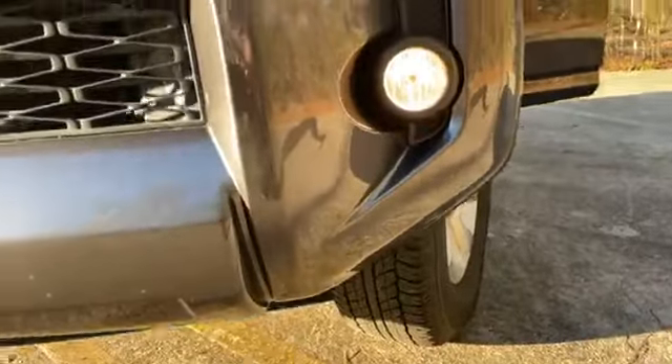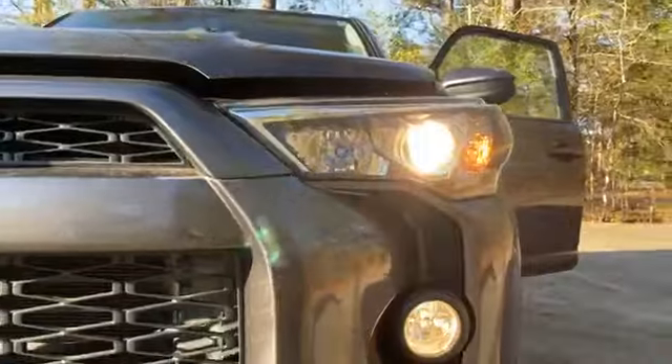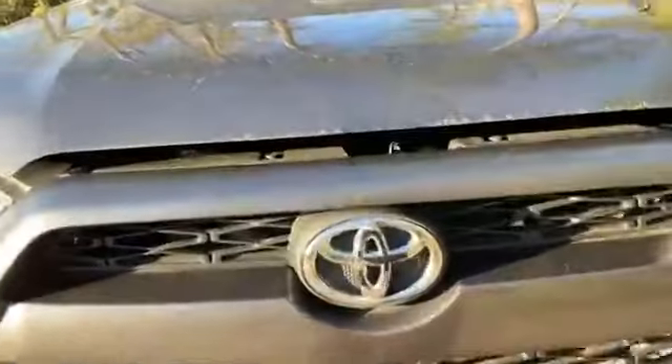You get the halogen bulbs and the fog lights underneath. It's pretty bright even in the sunlight — I think it's bright.